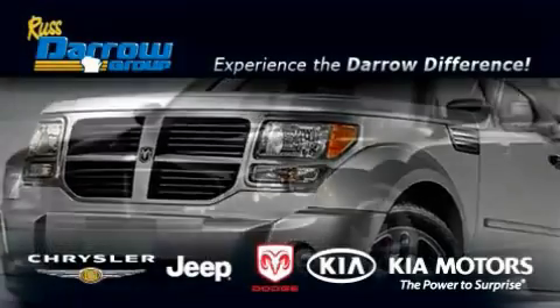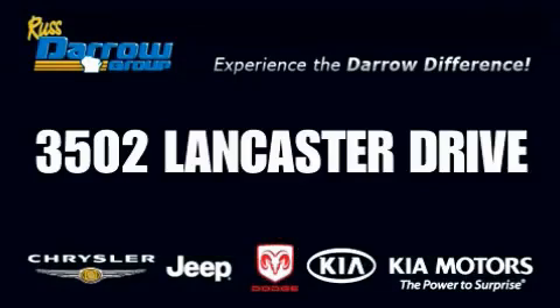Get the Darryl difference today only at Rust Aero Kia Chrysler Jeep Dodge Madison.